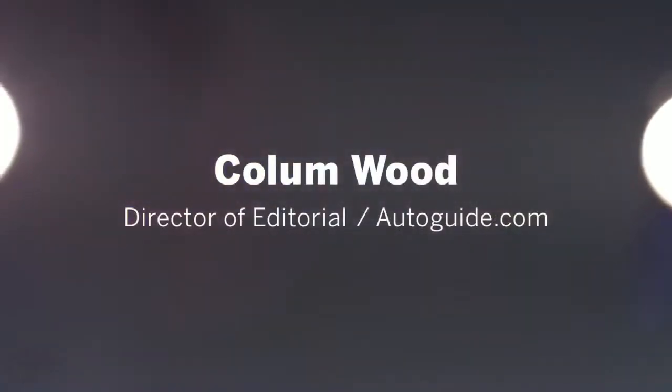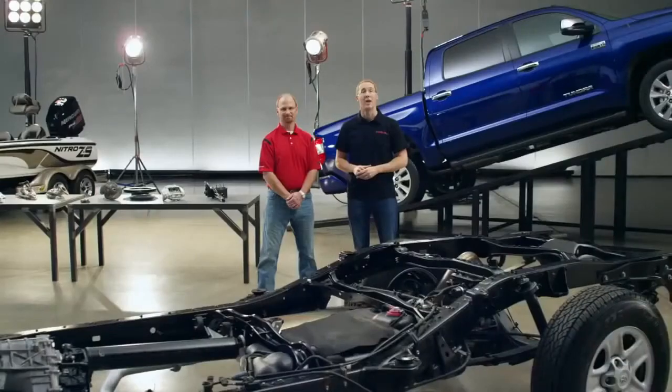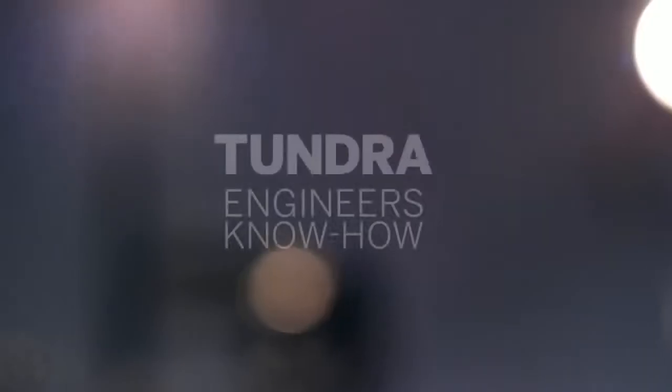I'm Colin Wood, the Director of Editorial for AutoGuide.com. And I'm Mike Sweers, Chief Engineer for Toyota Pickup Trucks. And we're here to answer your questions about the 2014 Tundra.